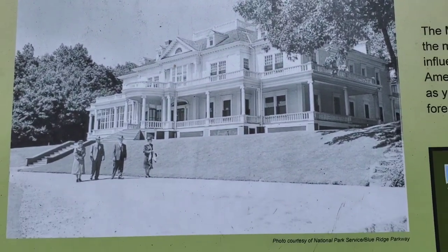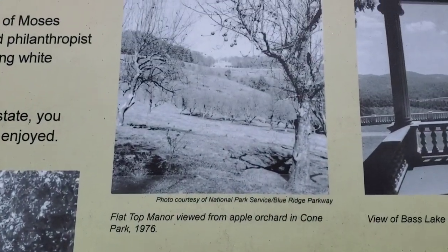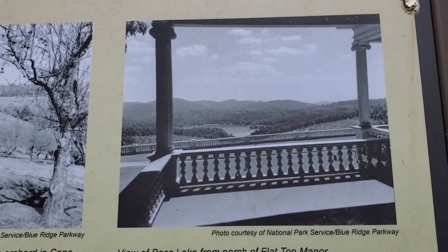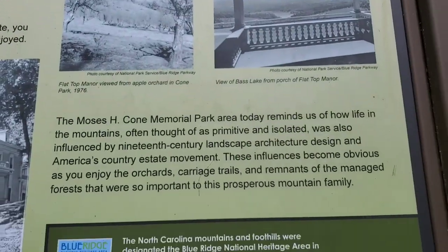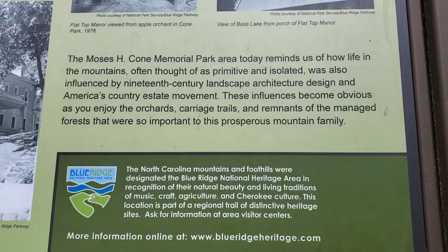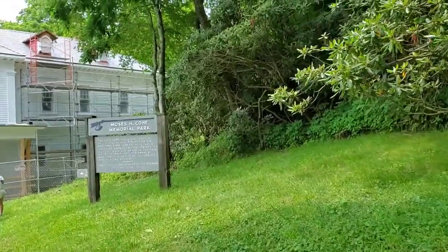There's Flat Top Manor in the 1940s and 50s. And there's a view from one of their porches looking down over their apple orchard and out to the lake in the distance. Now let's take a look at the actual manor itself.